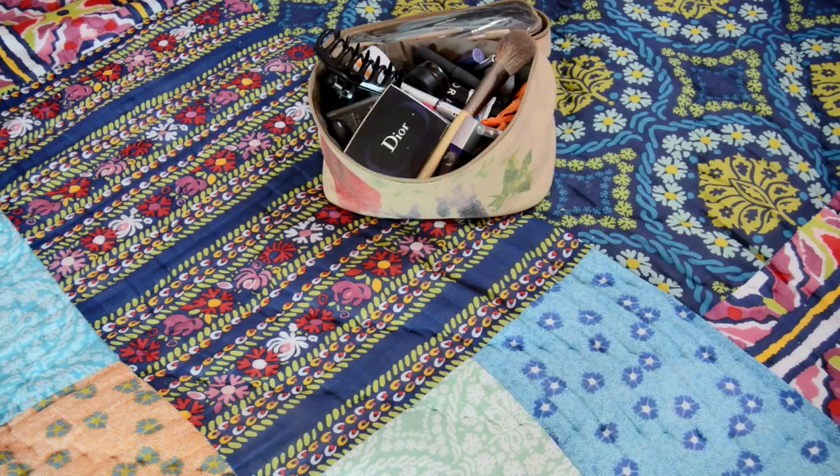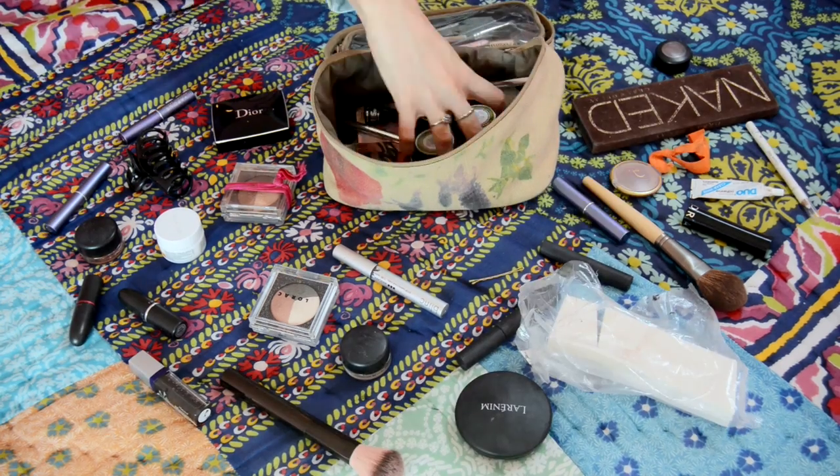Yo, it's Brittany Louise Taylor! I'm gonna show you what's in my makeup bag today because you guys want to see what's in the bag. For starters, my bag is by Ecotools. My friend gave me a set a couple of Christmases ago. It's really cute. I like it.